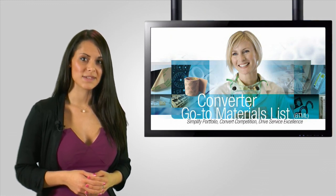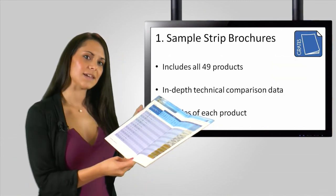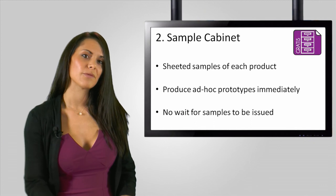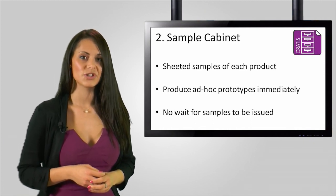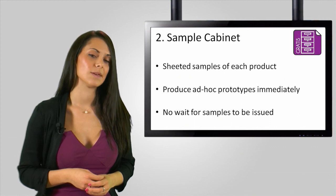There are then five key purpose promises around the GTML programme. Number one, we will supply sample strip brochures with comprehensive technical data to help you select the best product for your customer's application quickly. Number two, we will provide a sample cabinet to all of our specialty die cutters enrolled on the GTML programme, which includes sheet samples of all 49 products. That should enable you to produce die cut sample pieces on the day for your customer if you want to.